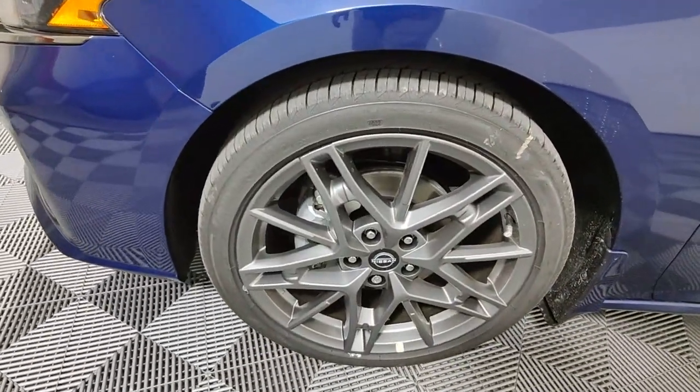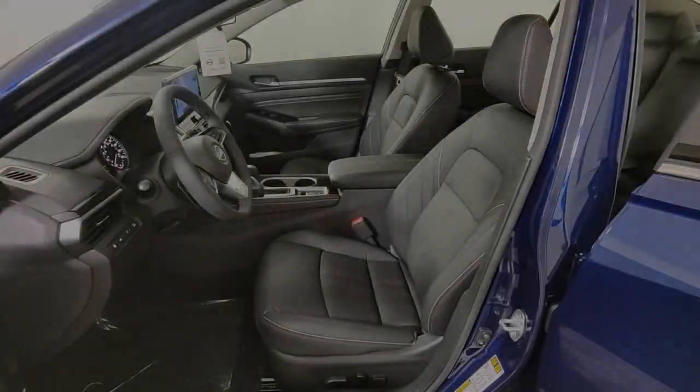Aluminum wheels, alarm, blind spot monitor, steering wheel audio controls.